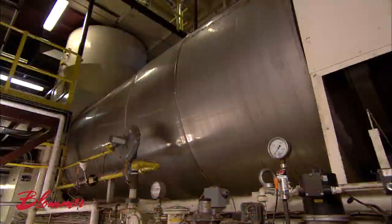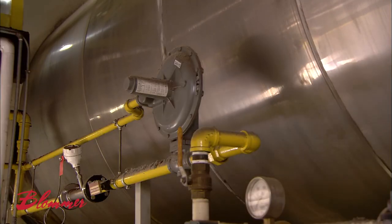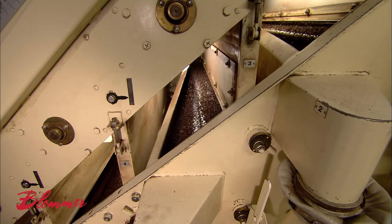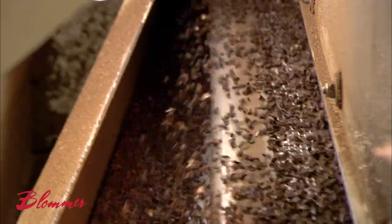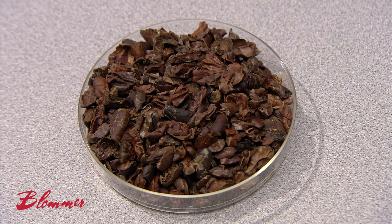Next up is a revolving drum, or micronizer, which heats the cocoa beans to loosen their shells. Then they enter a shell-removing machine called a winnower. Inside, successive rakes drag the beans across screens, pulling off large pieces of shell. Then a vacuum sucks away the remaining smaller pieces of shell. Removing the shell exposes the inside of the cocoa bean, which is called the nib.